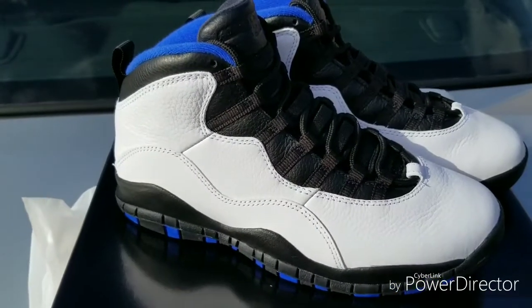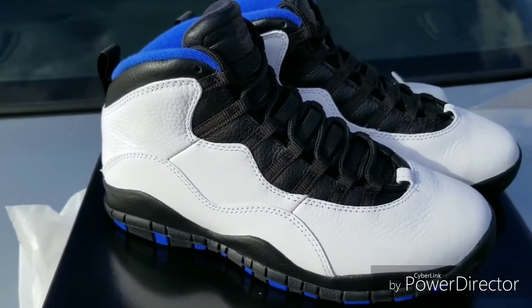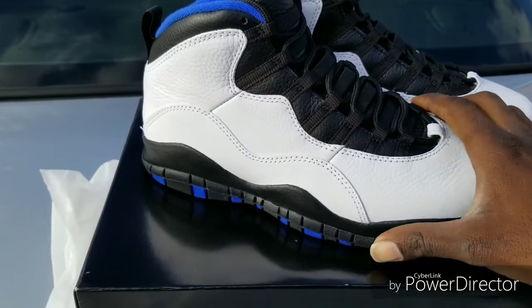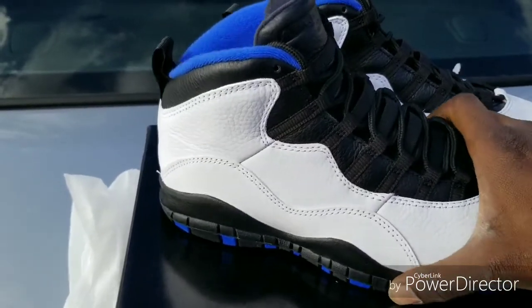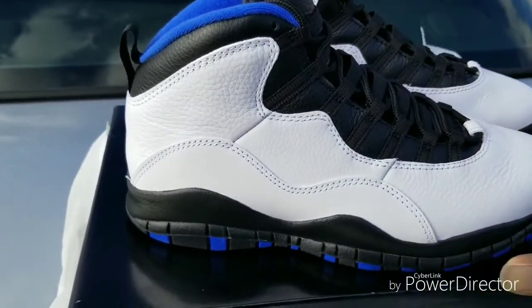I'm not the biggest Jordan 10 fan, first and foremost. I haven't bought a Jordan 10 in a long time. But this colorway, the meaning behind it is phenomenal. I like this. It's white, raw, blue, and black. I just like this colorway. It's simple to me. I like simple stuff, to be honest.